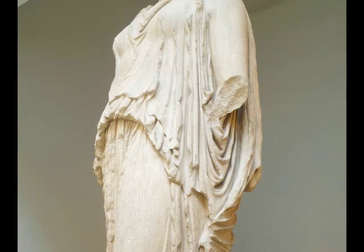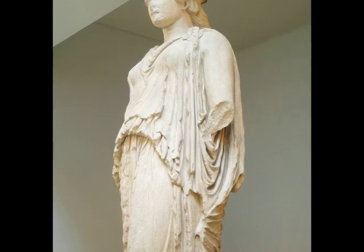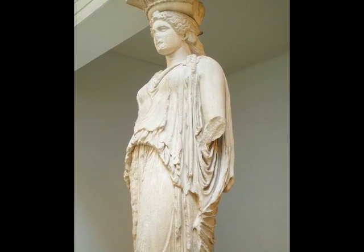The way a peplos worked — it was pinned at the shoulders — but you can really get a sense that this is not a very thin fabric. It's got a certain heaviness, a certain weight to it.